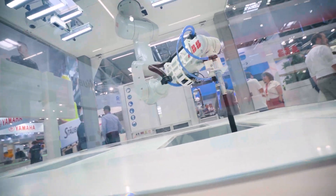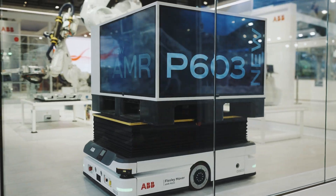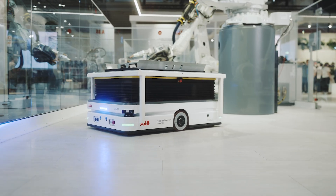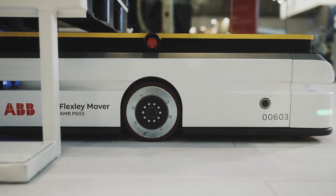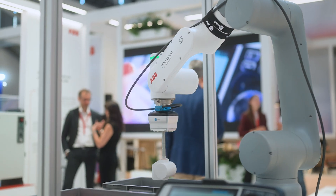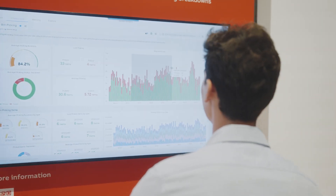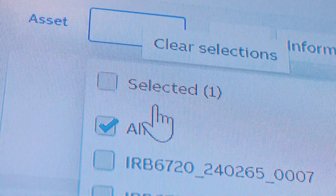For example, our AI robotic item picker grasping mixed and structured items with zero programming, or the new Flexly mover — the P603 — with visual SLAM, navigating with five millimeters accuracy without guides, markers, or infrastructure. Or our integrated vision system cutting cycle times by up to 50 percent with real-time path planning, and Robot Studio AI assistant answering complex engineering questions in plain English.